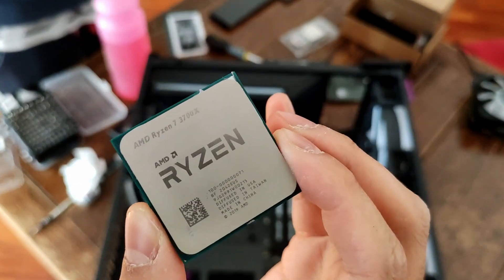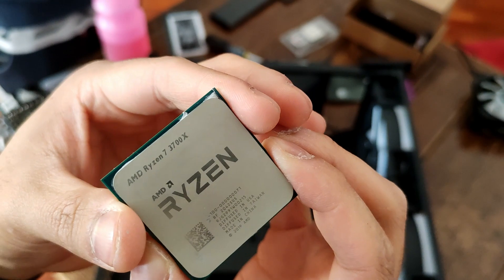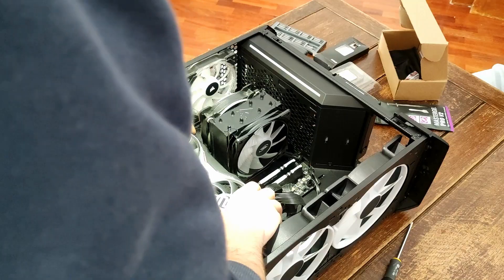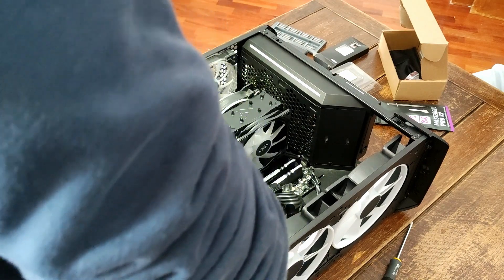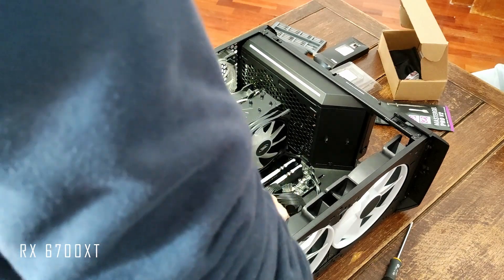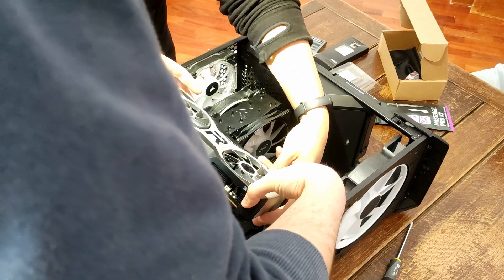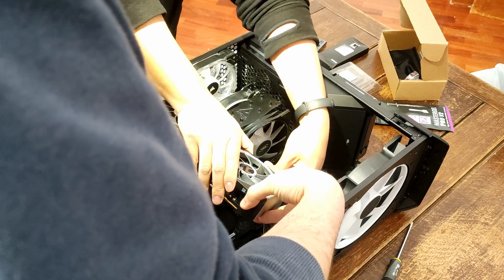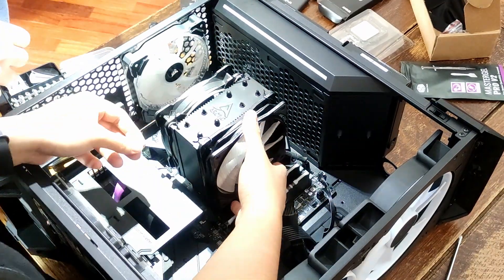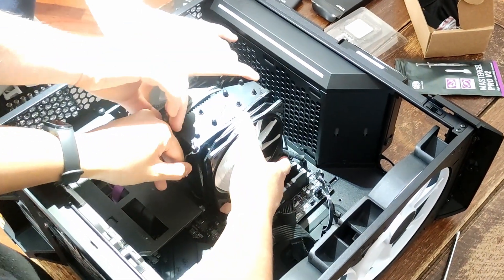My friend bought the R7 3700X back in 2021 during the height of the pandemic. He was upgrading his old i5-6600 and GTX 1060. He was so lucky to be able to buy the new release RX 6700 during the scalper era for MSRP — he said he didn't even try that hard. He just went to AMD's website and tried to buy it, and he actually did.